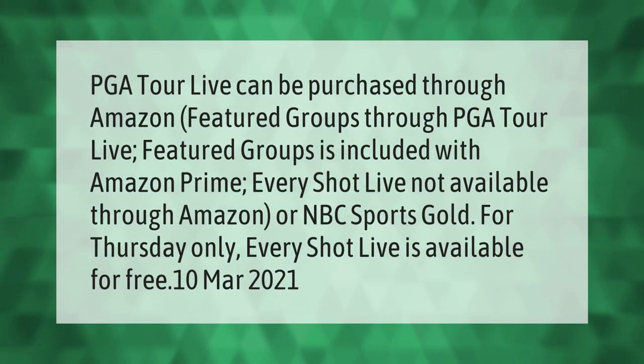PGA Tour Live can be purchased through Amazon. Featured Groups through PGA Tour Live is included with Amazon Prime. Every Shot Live is not available through Amazon or NBC Sports Gold. For Thursday only, Every Shot Live is available for free.